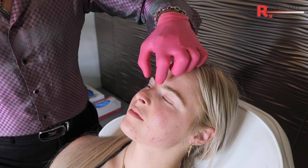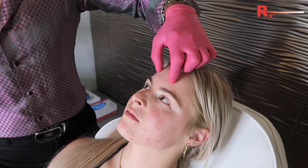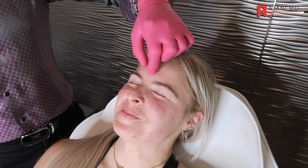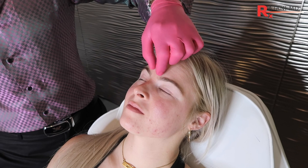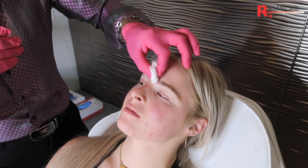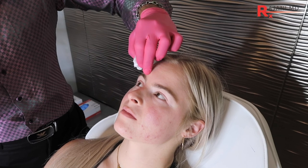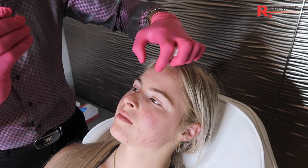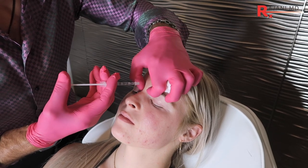So we're going to inject the glabella today. The glabella is what crunches down — it's the depressor muscles, and what it does is it moves everything down. So when we treat just this area, particularly the central area that we're going to treat today, it will raise the brow by a nice millimeter or so.